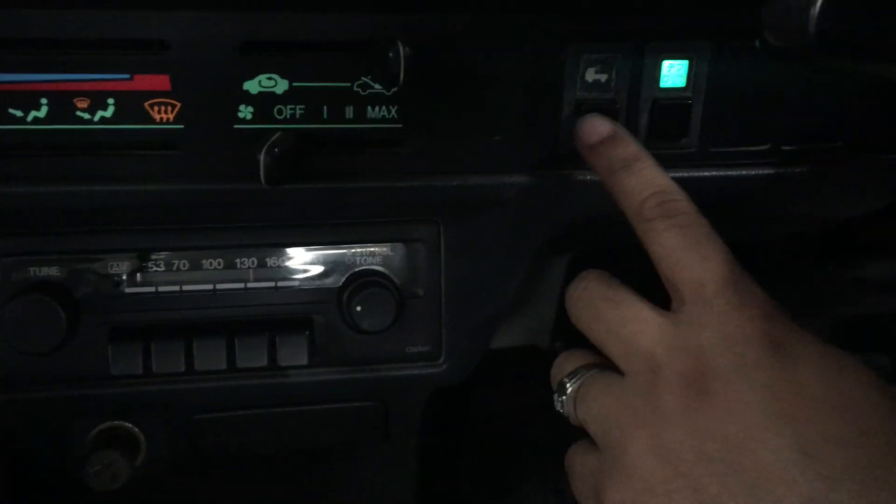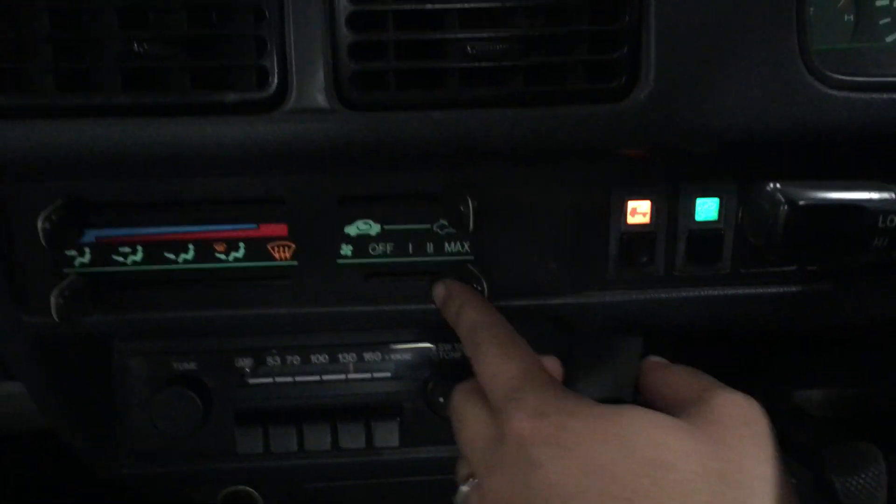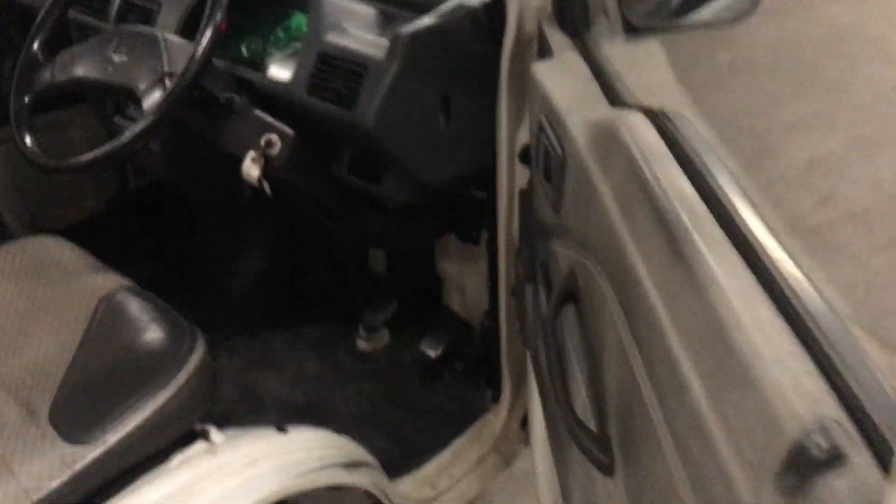Truck looks good. Let me show you the diff lock here, the bed light here, the fan, and the heater. This lever lifts up to go into ultra low first and ultra low reverse. And that's the bed light.